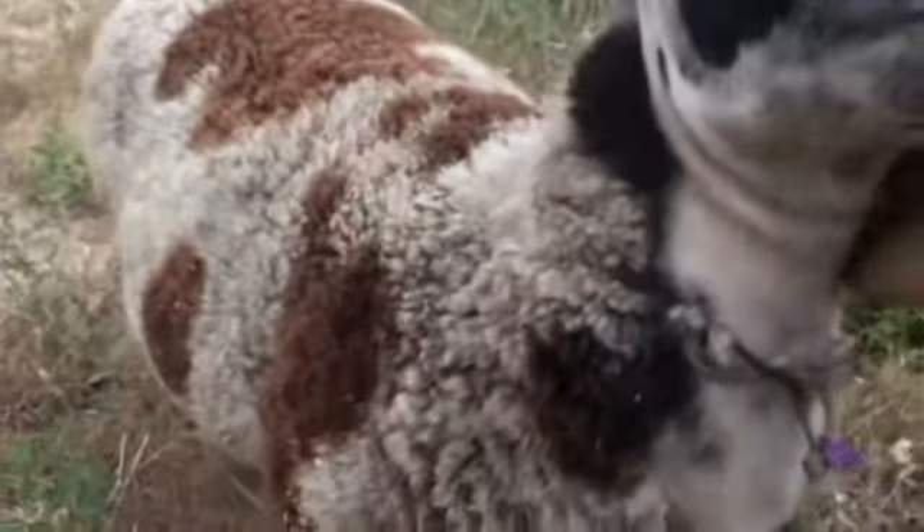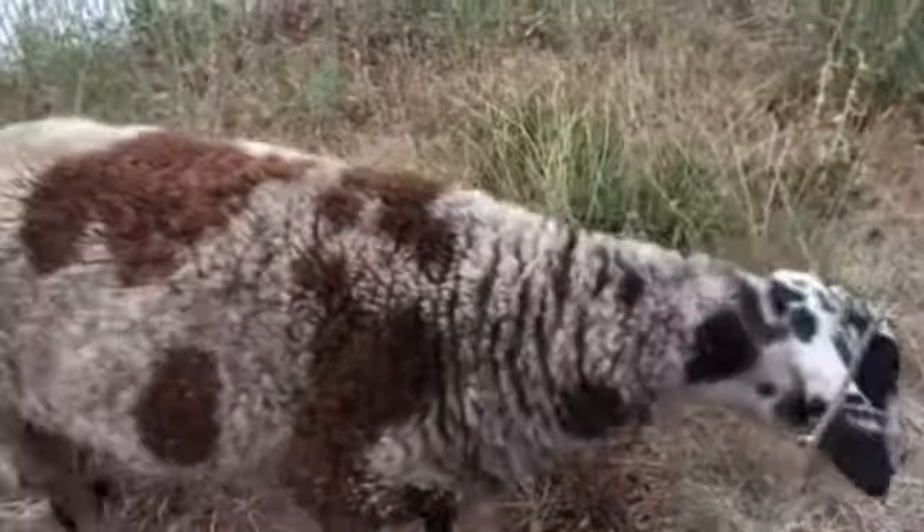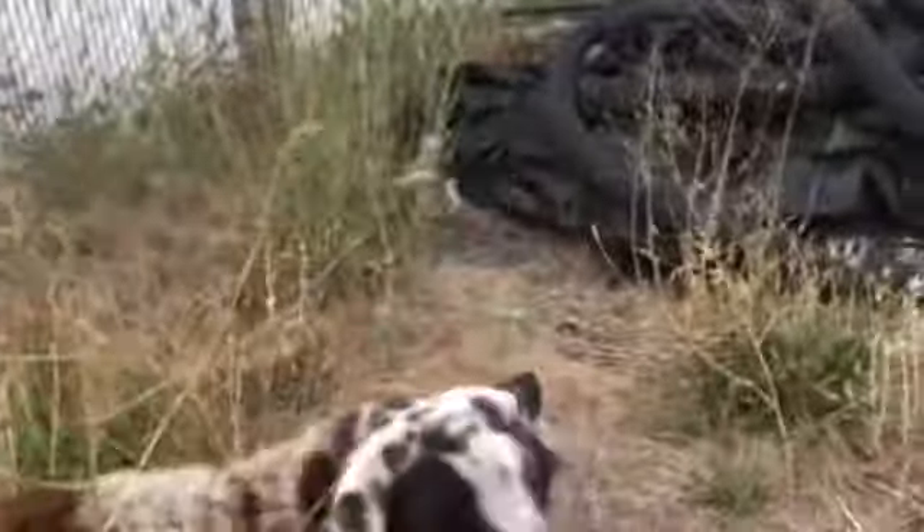Good girl, Dottie. I couldn't see you over here because that hill was in the way. I was a little worried when I woke up and didn't see you. What a good girl, Dottie.